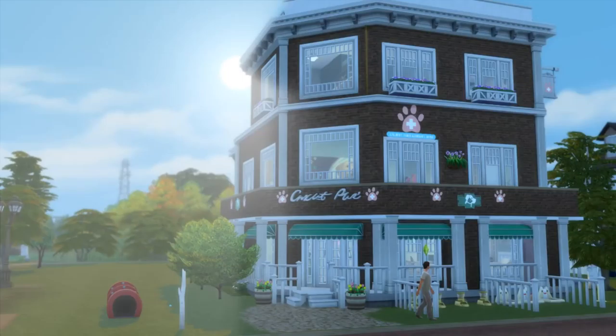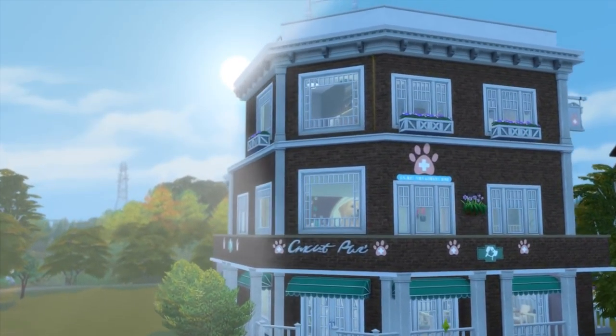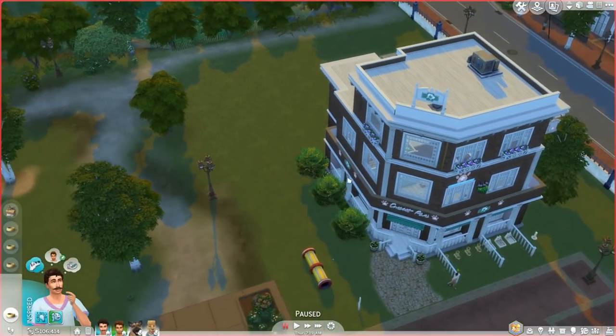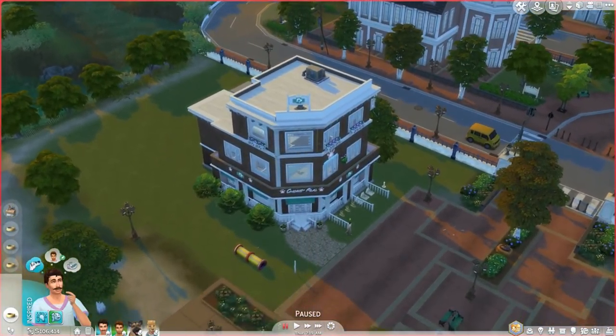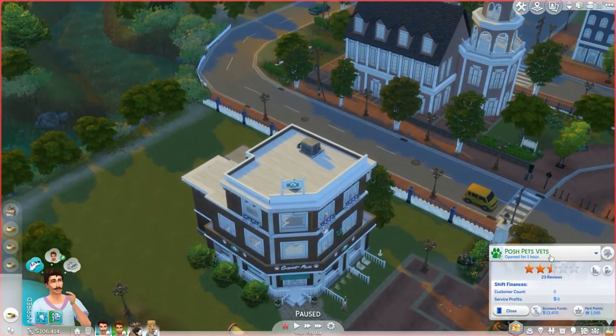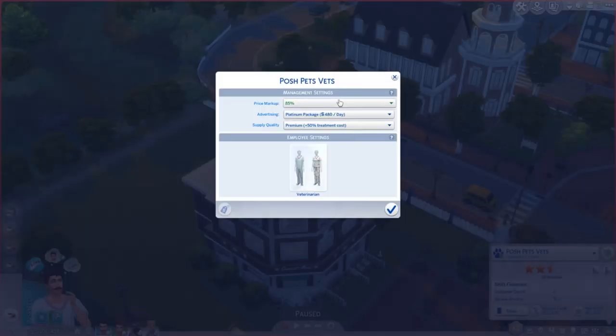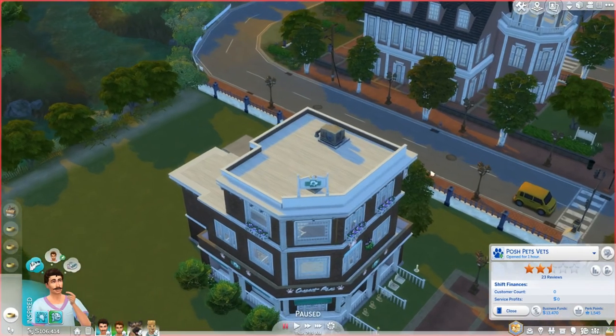Hello everyone and welcome back to Wags to Riches, hope you're all doing well. I'm doing quite well myself. We are here at the little area I still haven't named — it's Posh Pets Vets — but I'm actually going to mark it up to 100 platinum package treatment costs. Yeah, that's fine.